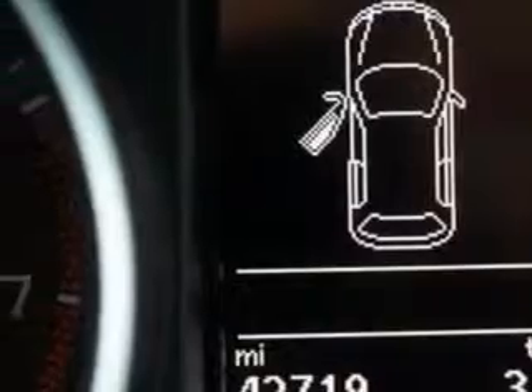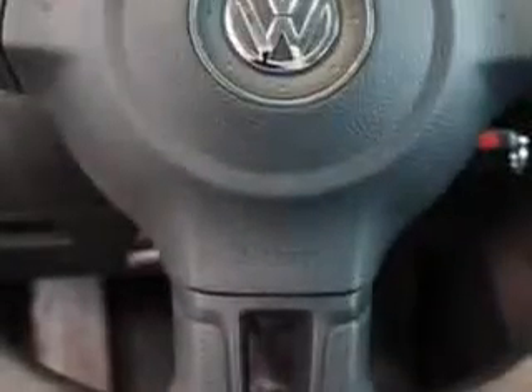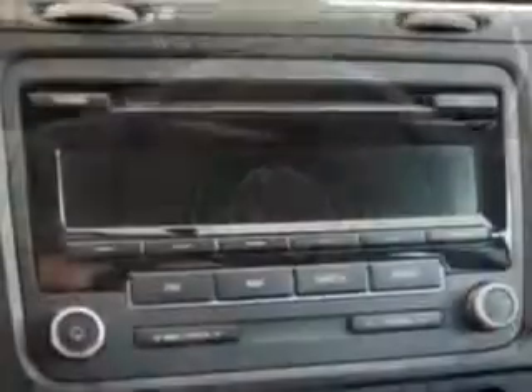sport bucket seats, halogen headlights, exterior mirrors with integrated turn signals, and much more. Have peace of mind in this 2013 Volkswagen Golf.